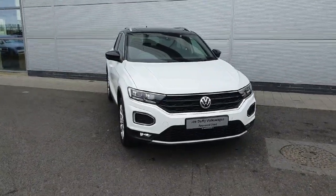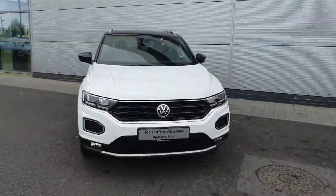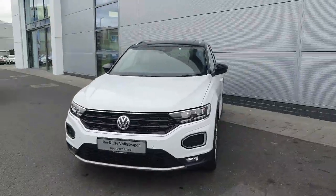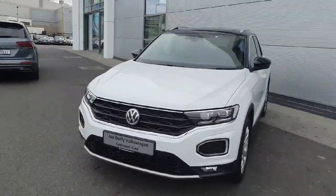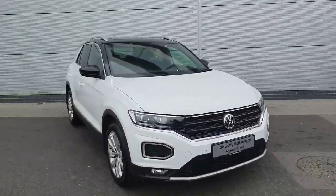Hello everyone, welcome back to Jotofy Volkswagen North Dublin. Today in stock we have this gorgeous Volkswagen T-Roc Sport. This model in particular comes with a 2.0-litre TDI diesel engine producing 150 horsepower and a 6-speed manual gearbox.